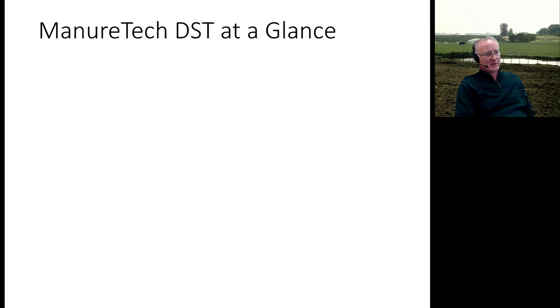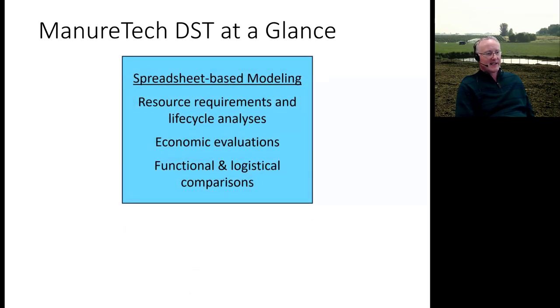ManureTech DST — decision support tools — are at this point sophisticated spreadsheet tools with a lot of models and data. They include an inventory layer that tracks how resources are allocated throughout the system and performs a life cycle analysis. There's also an economic layer covering prices paid and received, plus functional and logistical comparisons addressing whether a producer has the equipment, labor, and land to make a system work.